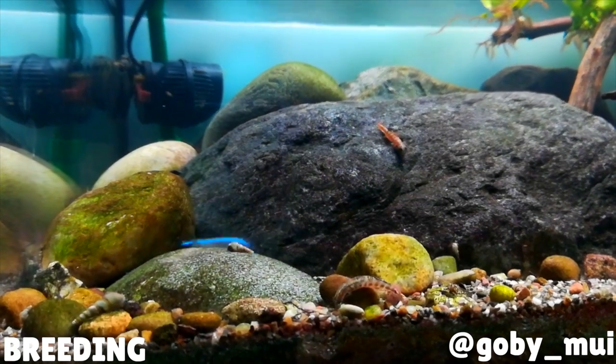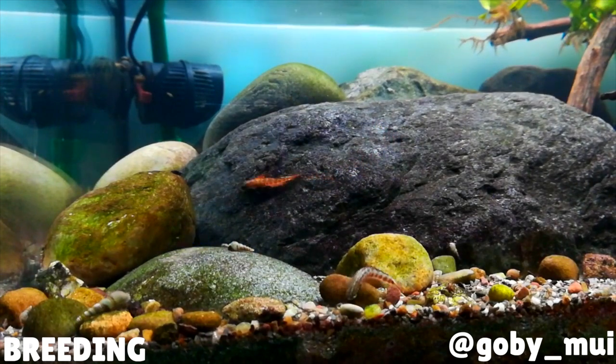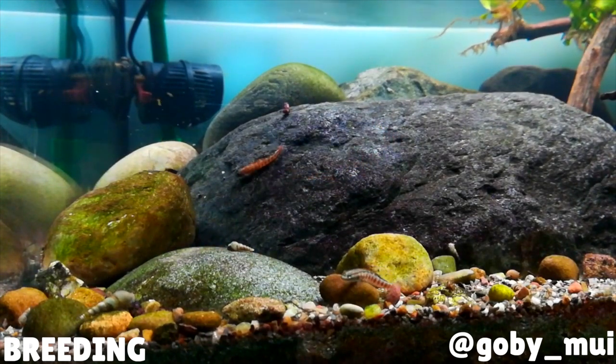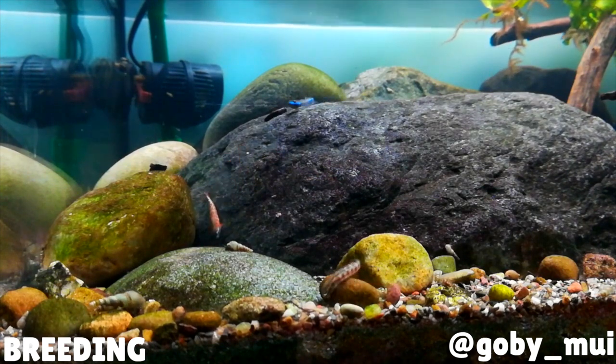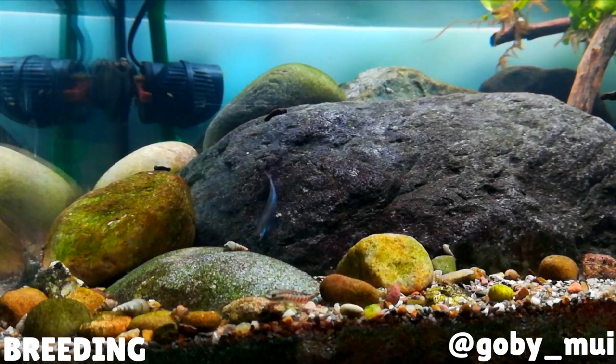After a few months the fry will start to mature and develop their pelvic fins. When these fins are formed the gobies will try to find their way back to a coastal river system where they will start to live their lives as adults. On average it takes about one year for a goby to become fully mature.